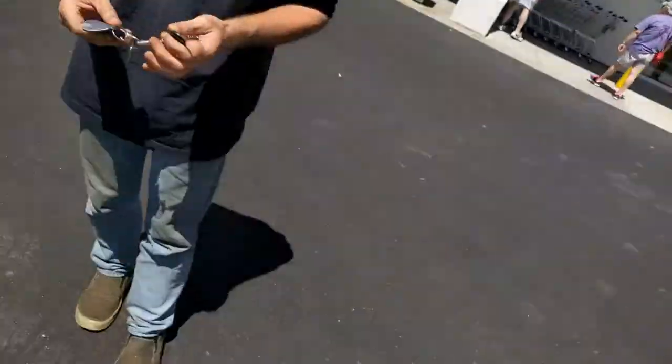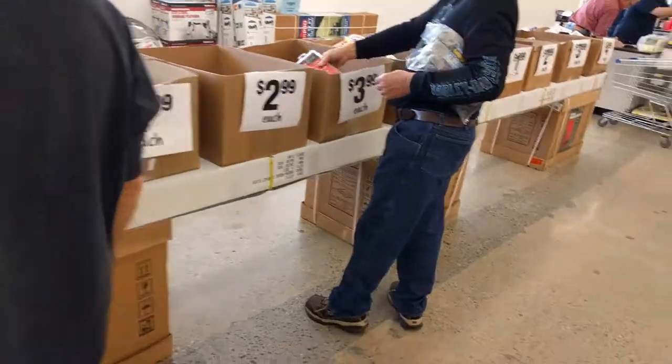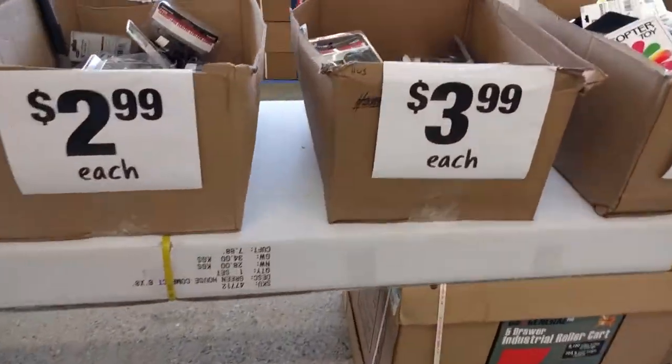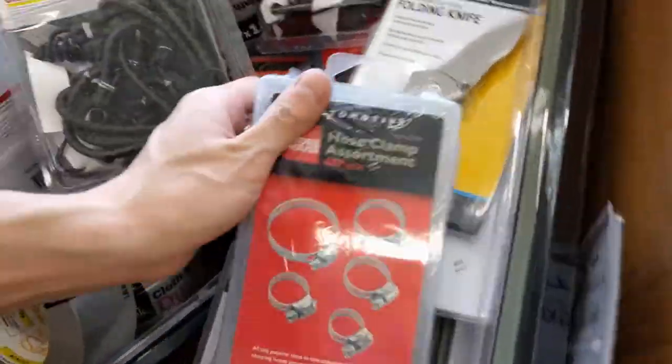We're gonna go back in and shop a little bit. The bargain bins here — impulse, impulse. I need hose clamps.